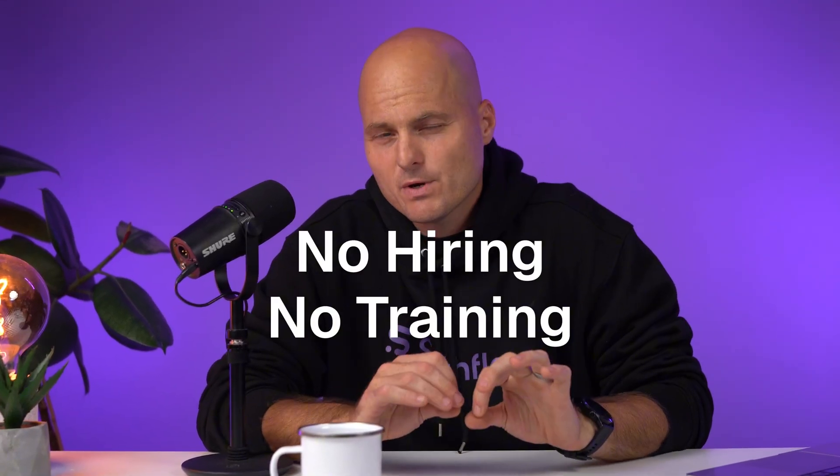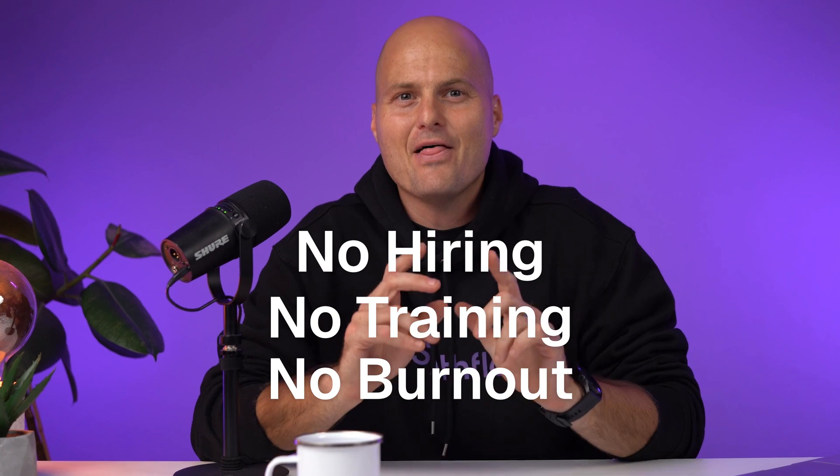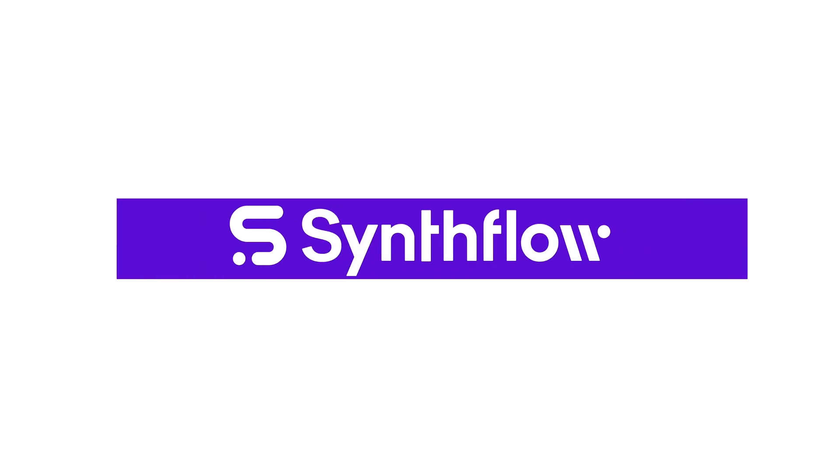Imagine deploying hundreds of voice agents with no hiring, no training, and no burnout. That's the kind of scale teams didn't think was possible until now. Hey, I'm Caleb, video creator here at Synthflow.